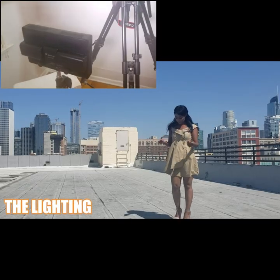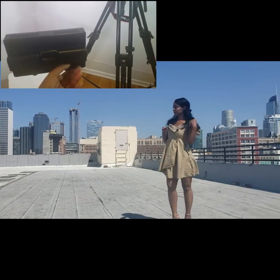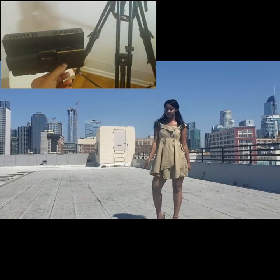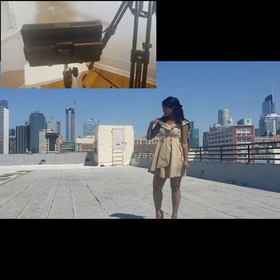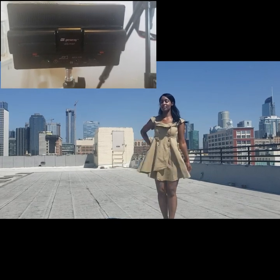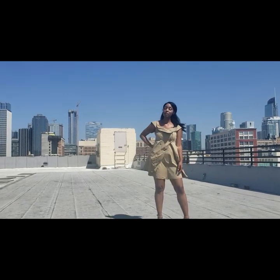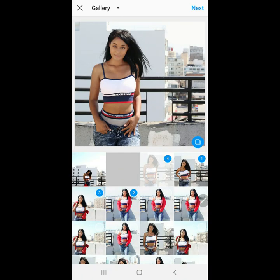One nice thing about shooting on a rooftop is you get amazing natural light, so I didn't have to use any lights. However, I normally do use two to three lights. Genray is one of my favorite brands — I got the Genray light off of Amazon, and you can also get them on eBay. You just want to make sure you're really well lit so that your pictures come out great.